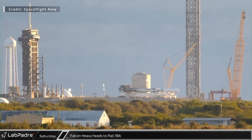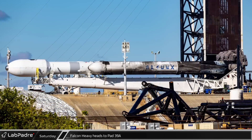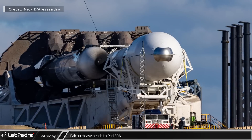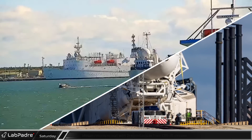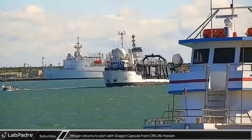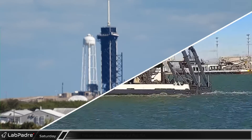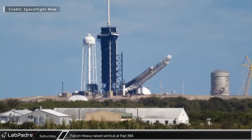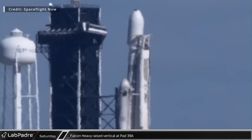On Saturday, Falcon Heavy and USSF-67 headed to pad 39A ahead of a Sunday evening launch. USSF-67 is the first national security payload SpaceX launch in 2023. Recovery ship Megan returned to Port Canaveral in the afternoon with the recovered Cargo Dragon capsule from the CRS-26 mission on board. Meanwhile, Falcon Heavy was raised vertical at pad 39A. Due to the recovery limits of Falcon Heavy, the center core would be expended for this flight.